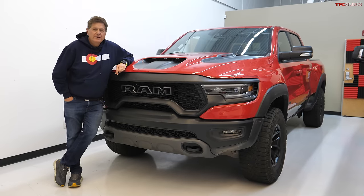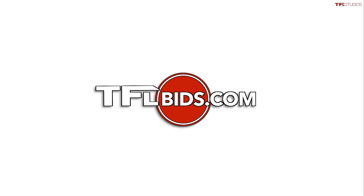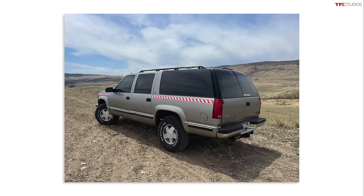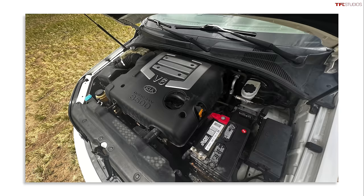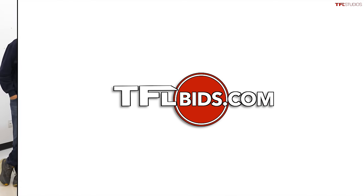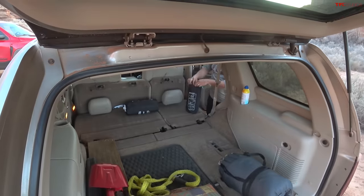Hey guys, as you know it is that time of year — the time of year where we start selling some of our long-term test fleet. To do that we've brought our old auction site back from the dead. TFLbids.com is back, and this week we're selling our Suburban from the Go Big video series, plus a pretty cool and rare first-generation Kia Sorento. Go check out TFLbids.com — no reserve. More trucks to come.